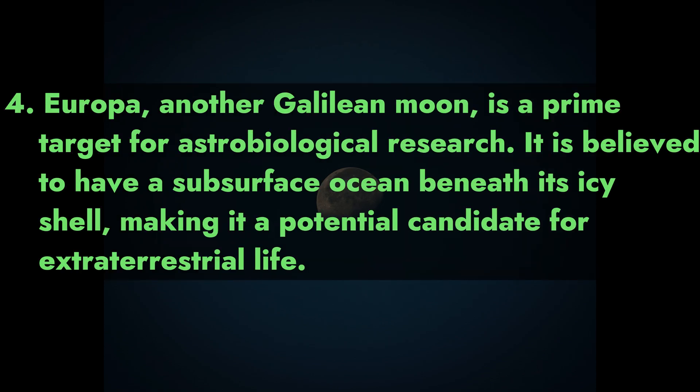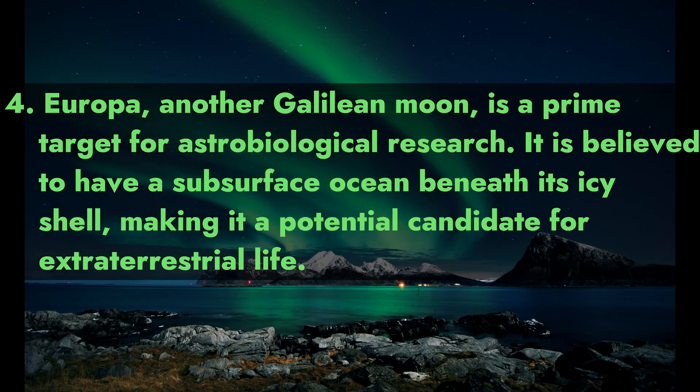4. Europa, another Galilean moon, is a prime target for astrobiological research. It is believed to have a subsurface ocean beneath its icy shell, making it a potential candidate for extraterrestrial life.